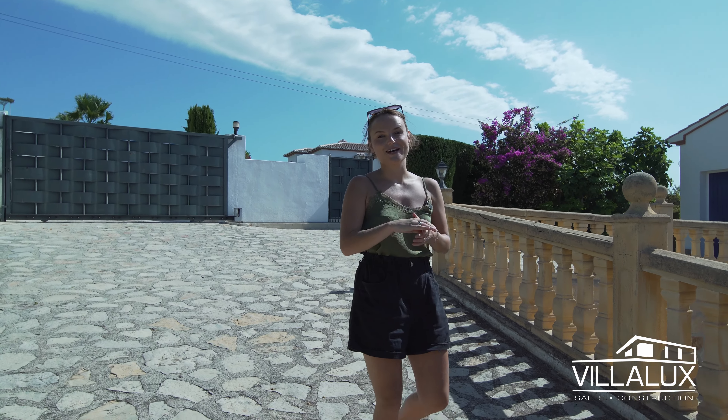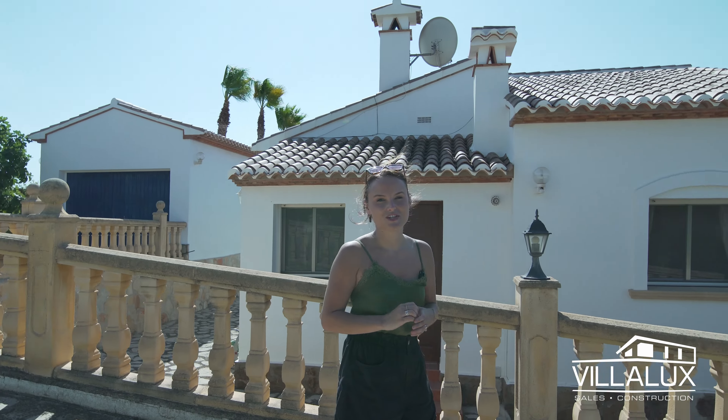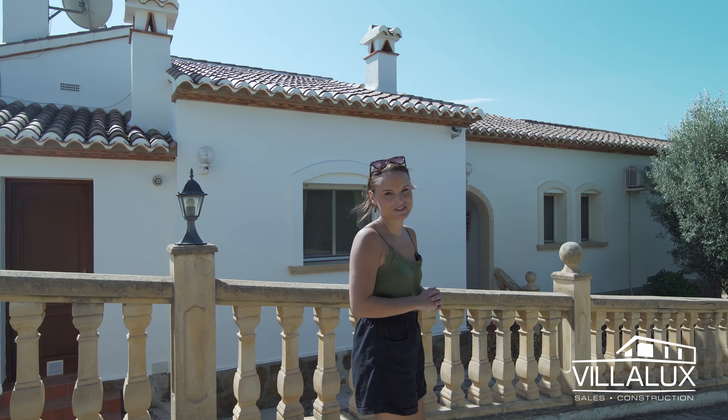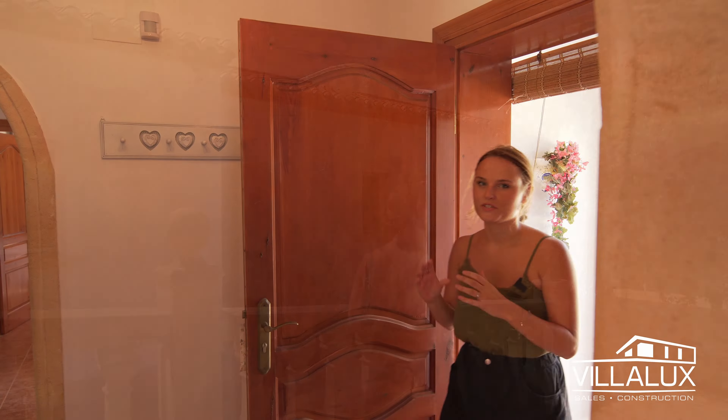This property is located in the urbanization Tossal Park, about a 10-minute drive from both Javia and Moraira, so you're really central. If you'd like to know more details about this area, we actually made a special video on it — make sure to check it out, I'll put a link down in the description.